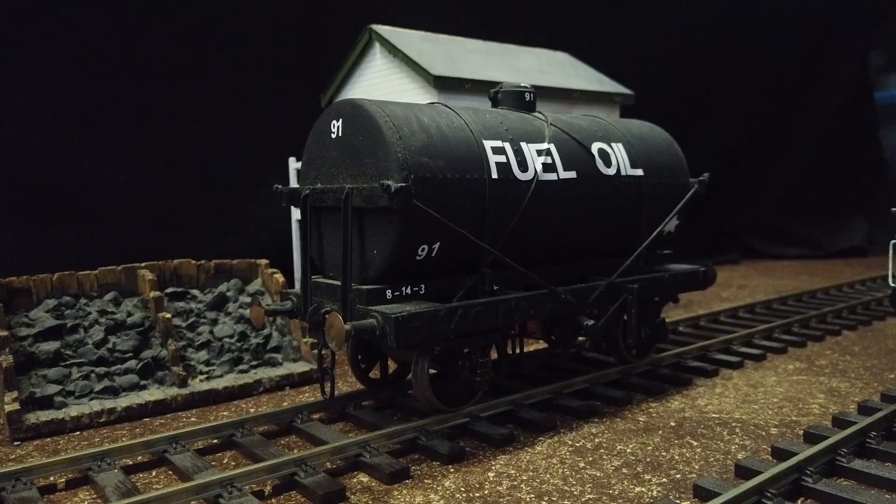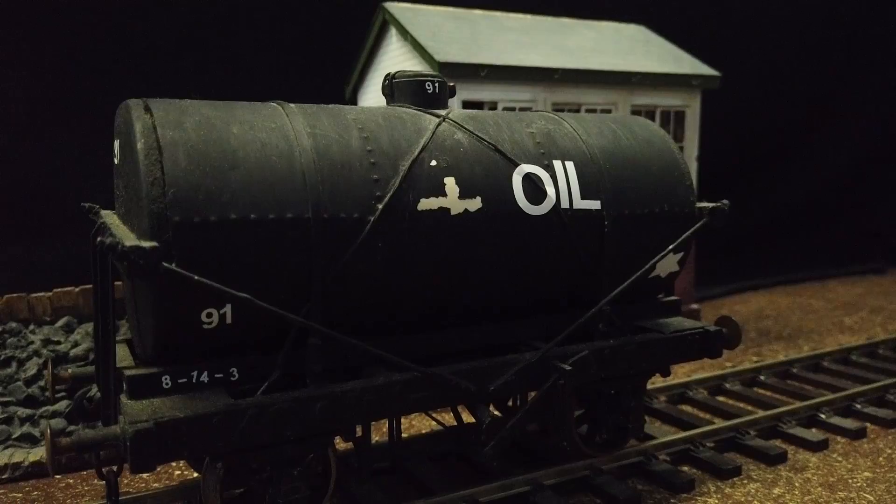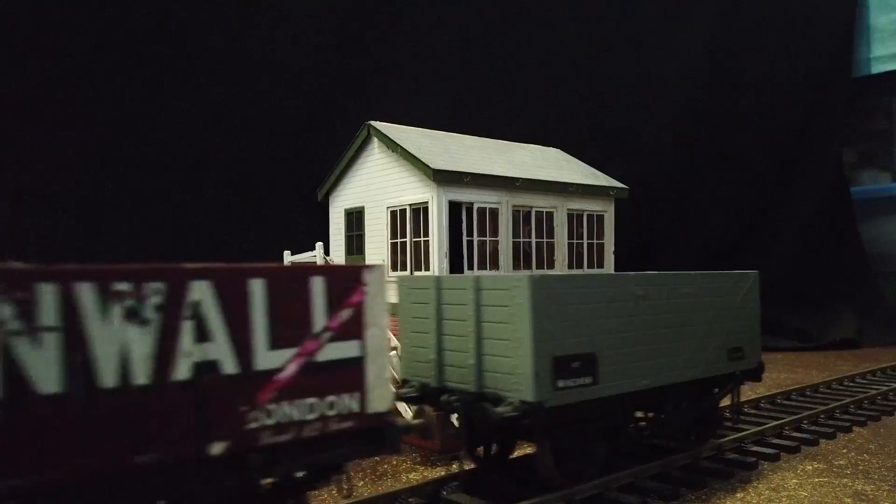Next up we have the fuel tanker, much like the tar wagons seen in the show. I believe this tanker is a 10-mile one, which means it's the same kit from the show, but I'm not too sure if it is. Some of the stickers are starting to peel off, but I don't mind that as I'll replace them to say 'tar' at a later date.